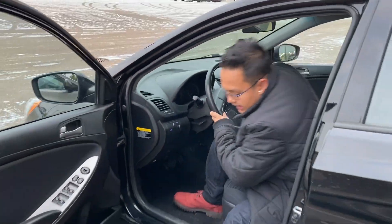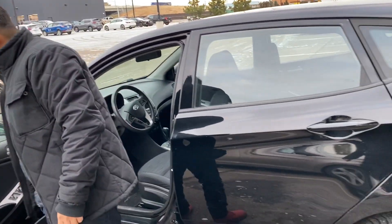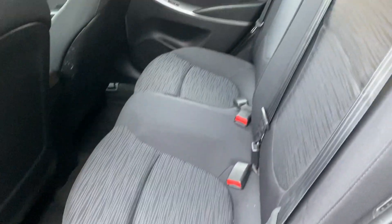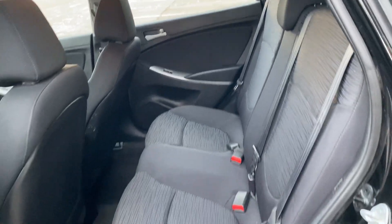Now let me show you what this vehicle has in its second row. As you can see it has a lot of room and space here in the second row, with a beautiful black cloth interior.